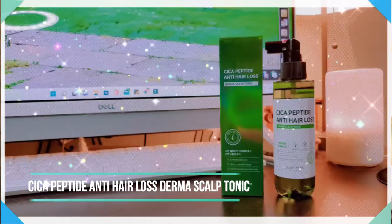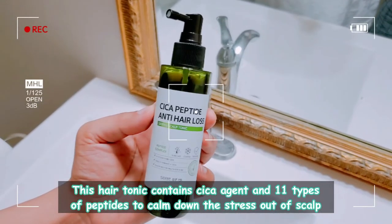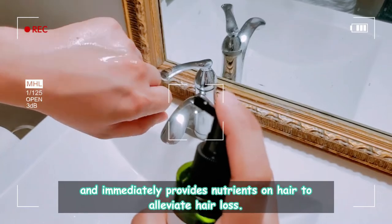Our last product is one of my favorites — the Cica Peptide Anti-Hair Loss Derma Scalp Tonic. This is my third bottle! This is one of my favorite hair loss tonics for supporting my hair. I love how it is not greasy and doesn't leave white residues once fully absorbed. It is not drying and is very refreshing on the scalp. This hair tonic contains Cica agent and 11 types of peptides to calm down the stressed-out scalp and immediately provides nutrients to alleviate hair loss. It also has salicylic acid, which is great because it stays on your scalp for longer hours, benefiting your scalp significantly.